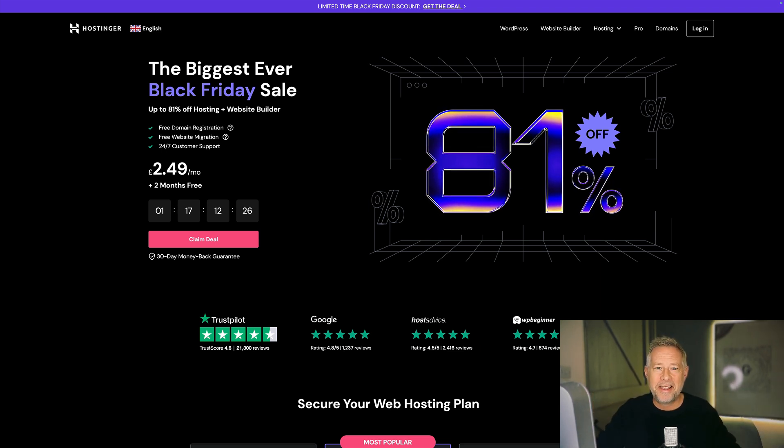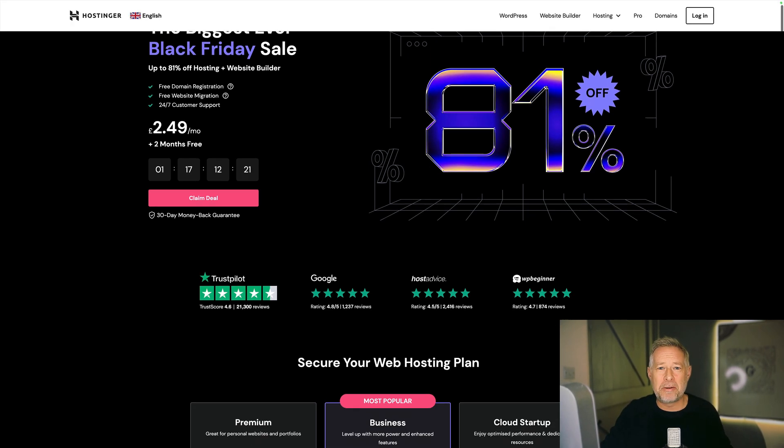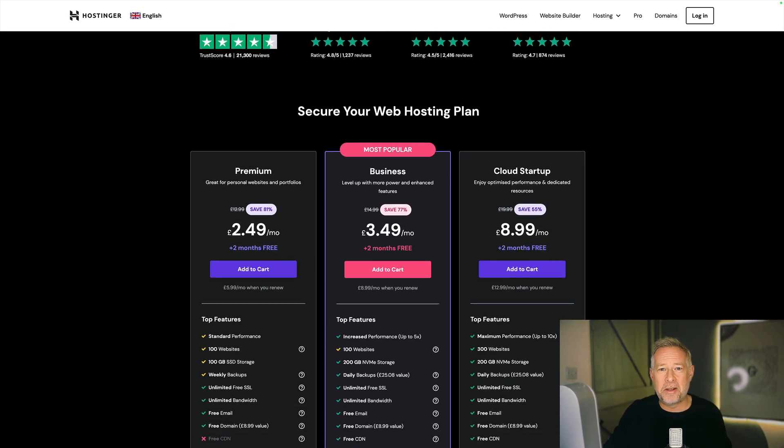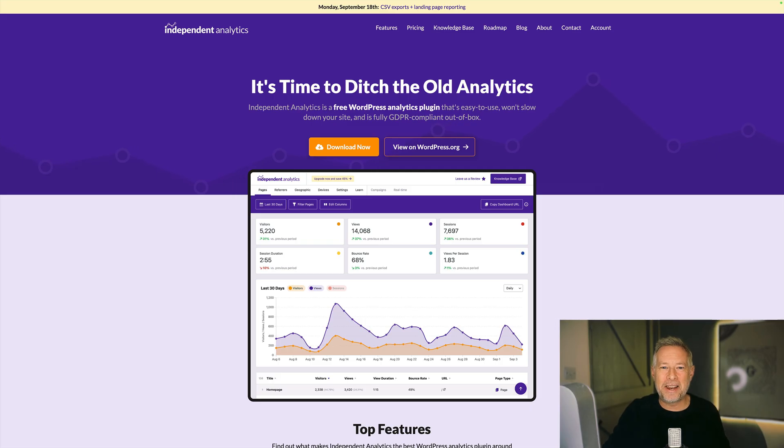If you're looking to get started by hosting a WordPress website, check out Hostinger. They are running some bonkers crazy prices for Black Friday — link in description below. They combine lightning-fast websites with some cool AI tools, and it's also fully managed.